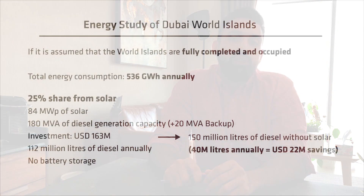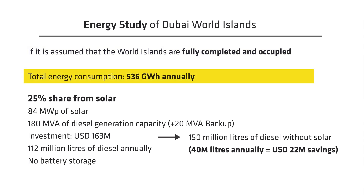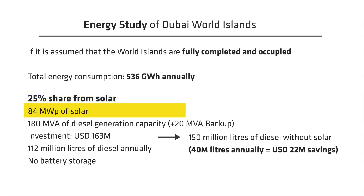The total estimated energy consumption for a 100% constructed and inhabited World Island would be in the order of 536 gigawatt hours annually — roughly half a terawatt hour. To generate 25% of the total energy from renewables, we'd need around 84 megawatt peak of solar, with the remainder supplied by around 118 MVA of diesel generators plus around 20 MVA of additional backup. The total investment cost would be approximately 163 million USD, consuming 112 million liters of diesel annually. Running on diesel generators alone would require around 260 MVA of generators at a lower capex of 71 million USD, but consuming 150 million liters of diesel.